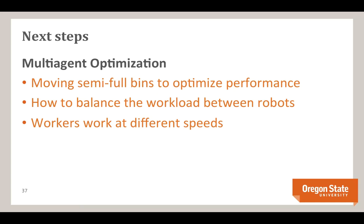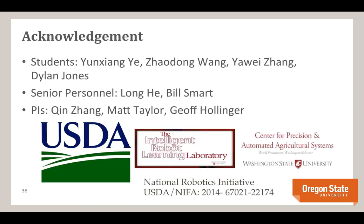I'd like to acknowledge all the other folks who've been working on this project — students from Washington State University and Oregon State University, four students total, two senior personnel at OSU and WSU. The PIs are Chin Zong, Matt Taylor, and myself. Thank you to the National Robotics Initiative and the USDA for the funding.